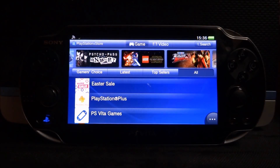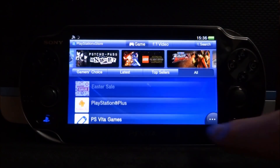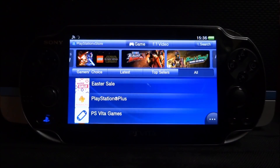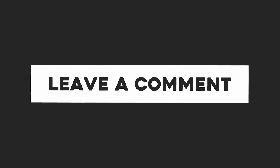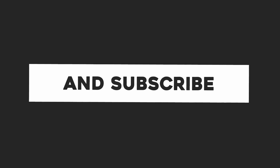That's pretty much it for this video. If you enjoyed, please like and subscribe, and I'll see you guys in the next one.